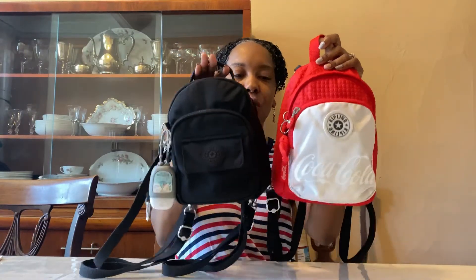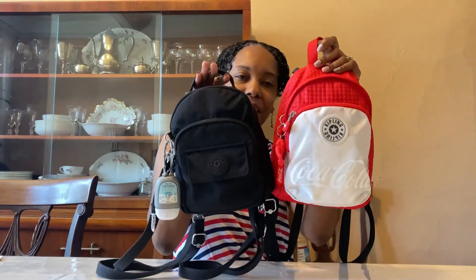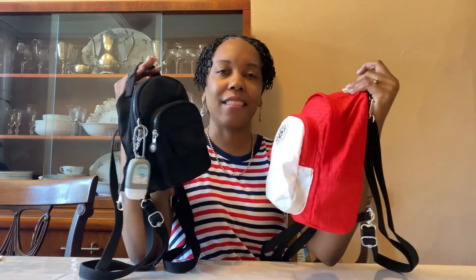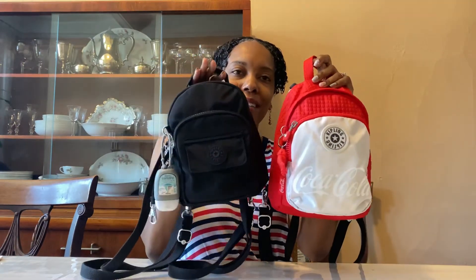The Delia Compact is, I want to say, the replacement for the Mini Alber since they do not make that bag any longer. I have two Mini Albers — one in black and one in that beautiful floral rush color. Here is my black Mini Alber so you all can see the size difference. The Mini Alber is just a wee bit tinier than the Delia Compact, and I will do a little bit more comparison to the Mini Alber a little bit later.